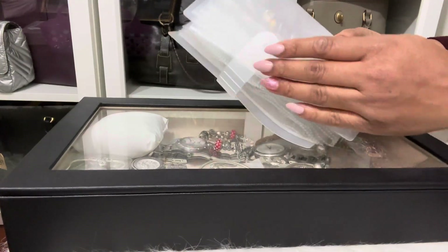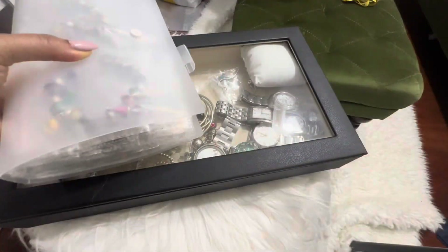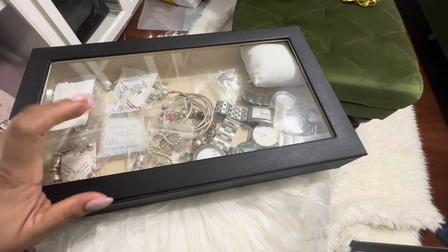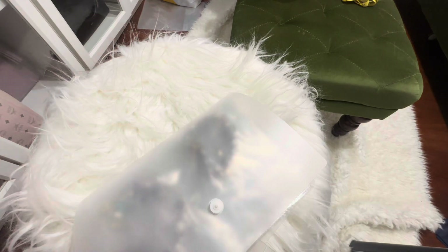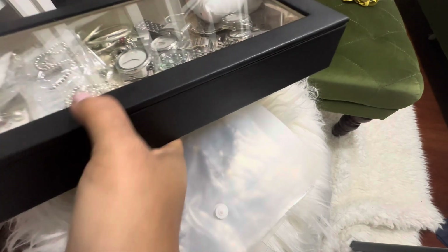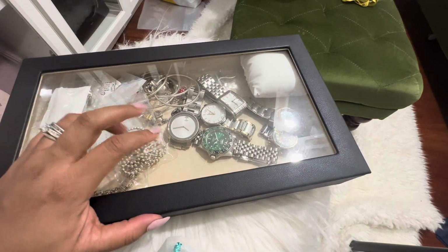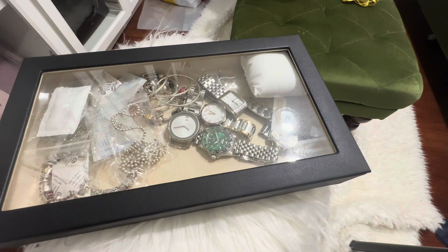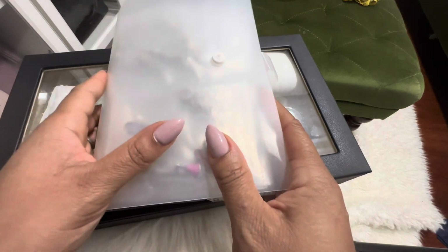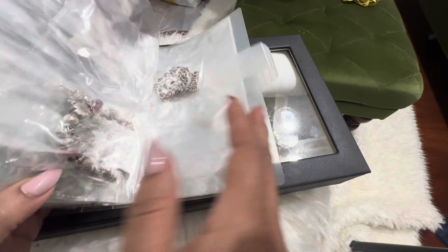I shared with you guys before — this is a case that I got from Shein. I also have some bracelets in this case that was gifted to me by one of my tribe sisters, Mrs. Q. This is actually a Wolf — Wolf Estimated 1934 is the brand. It's so nice because I can keep my stuff in there and I can see what I have. I usually keep this on the side of my bed.